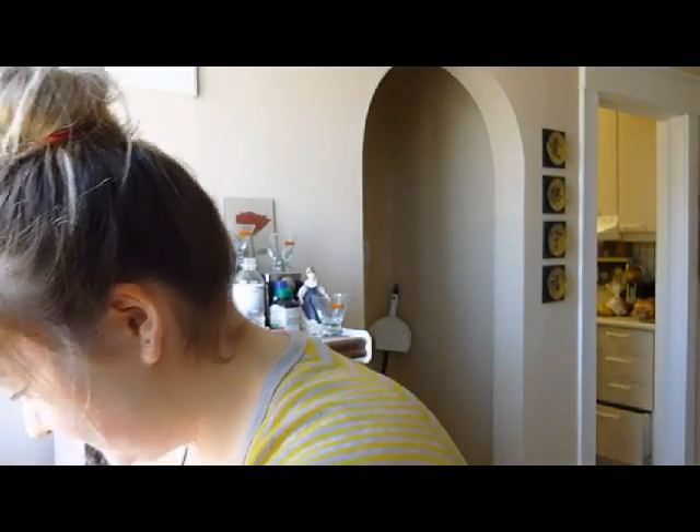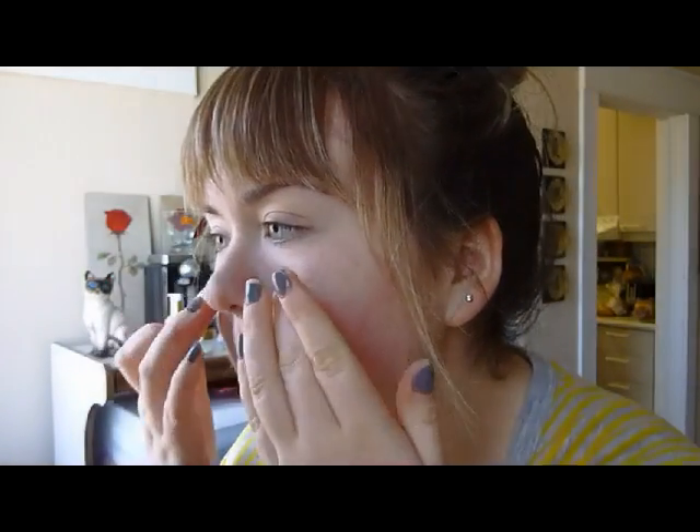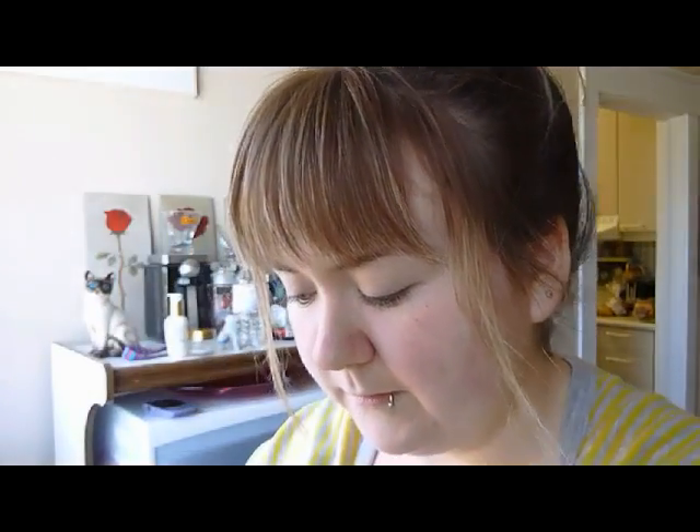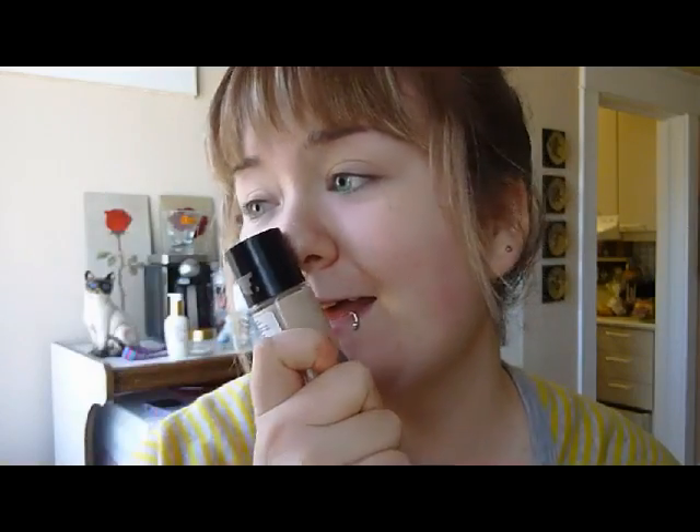I put it on blemishes or areas of redness — my face tends to get naturally red a lot. The foundation I use is my absolute favorite: it's the Revlon ColorStay in Ivory, for combination oily skin. I love this stuff — I've been using it for probably over a year now and wouldn't change it for the world.